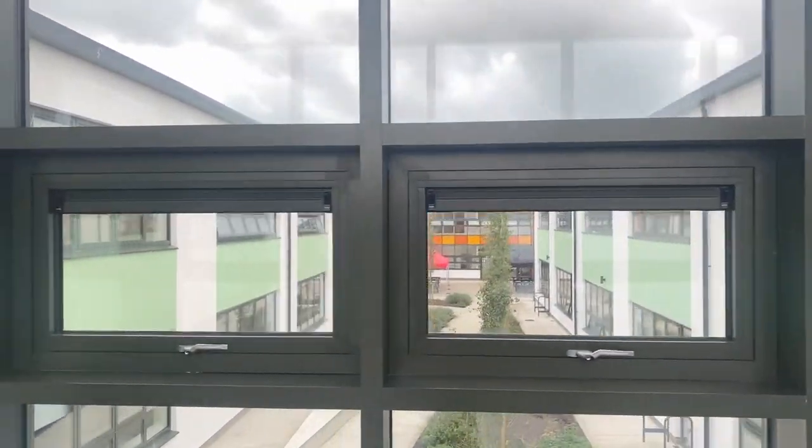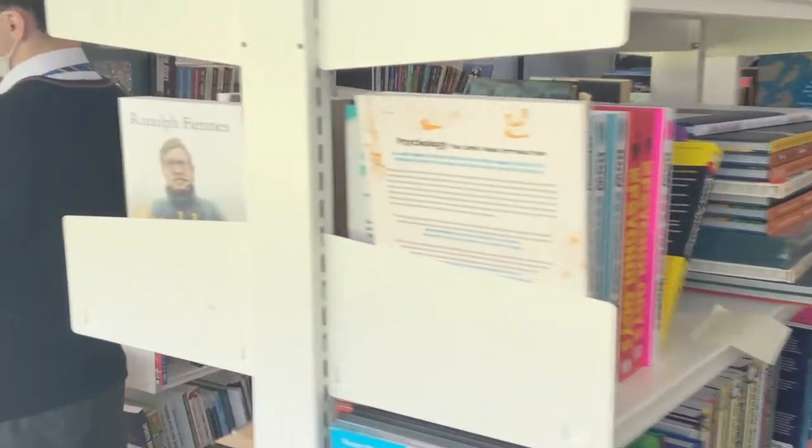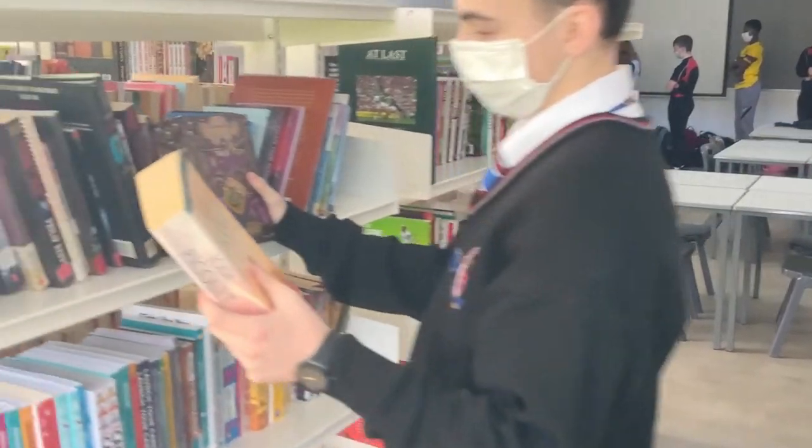We then cross one of the school bridges. Let's enjoy the view of the garden and social area below before arriving at the library. We are proud of our library as it is a work in progress, with teachers and students working together to grow it, and it keeps on growing.